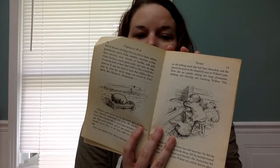Wilbur's new home was in the lower part of the barn directly underneath the cows. Mr. Zuckerman knew that a manure pile is a good place to keep a young pig. Pigs need warmth, and it was warm and comfortable down there in the barn cellar on the south side. Fern came almost every day to visit him. She found an old milking stool and placed it in the sheepfold next to Wilbur's pen, where she sat quietly during the long afternoons, thinking and listening and watching Wilbur. The sheep soon got to know her and trust her, as did the geese. All the animals trusted her. She was so quiet and friendly.